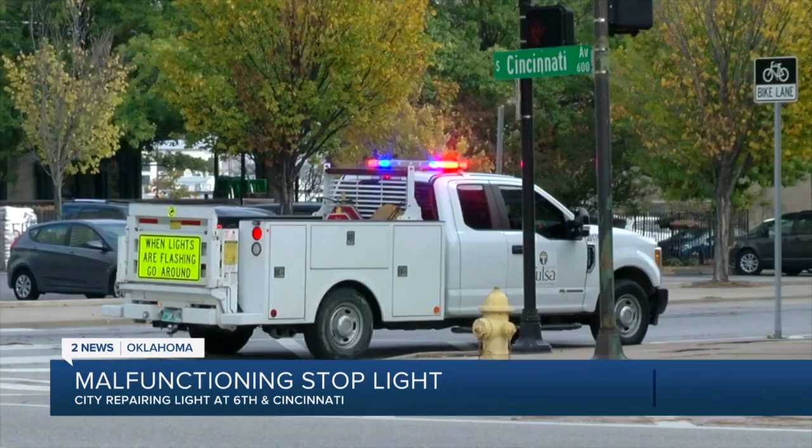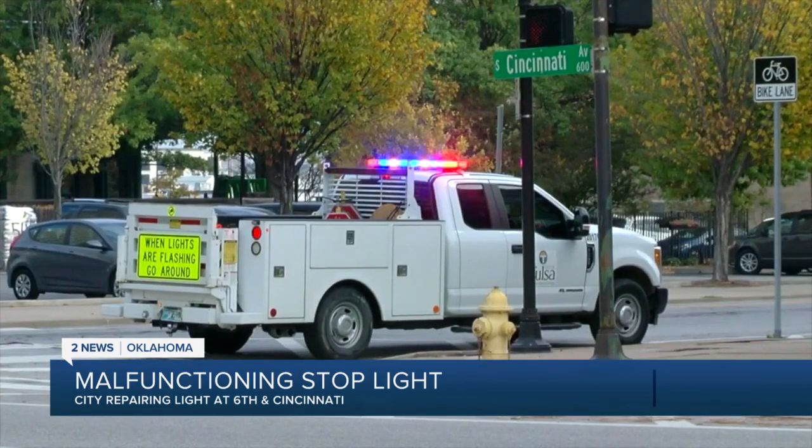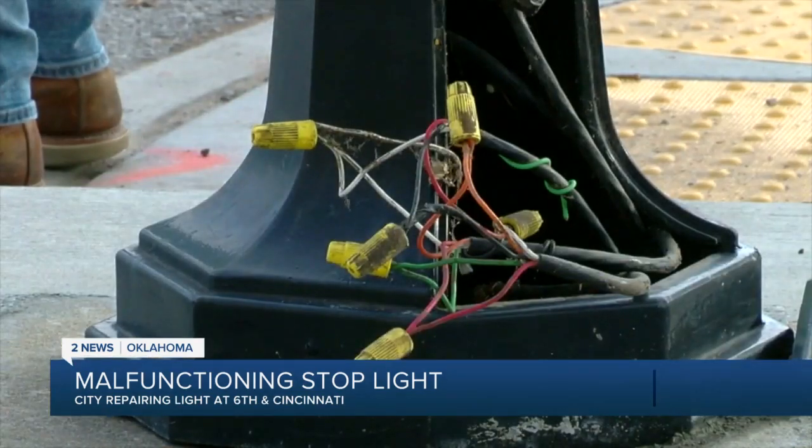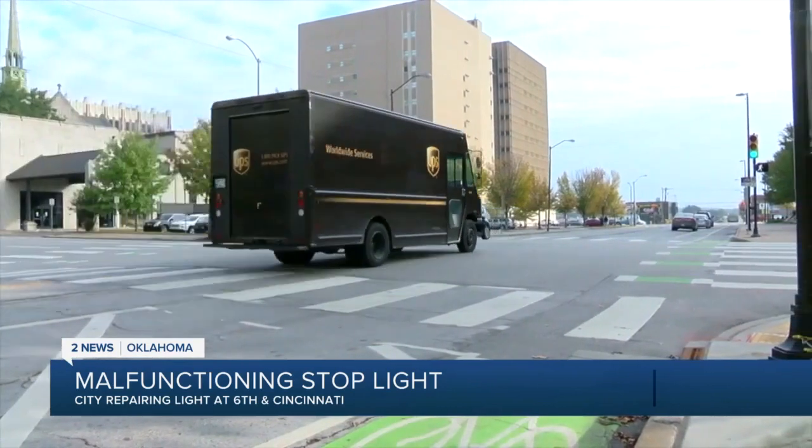When the city learned of the malfunction, they sent a crew to put up a four-way stop until they could fix it. They tell me the problem was likely due to old wiring. It's now working correctly, and drivers can travel through here safely.